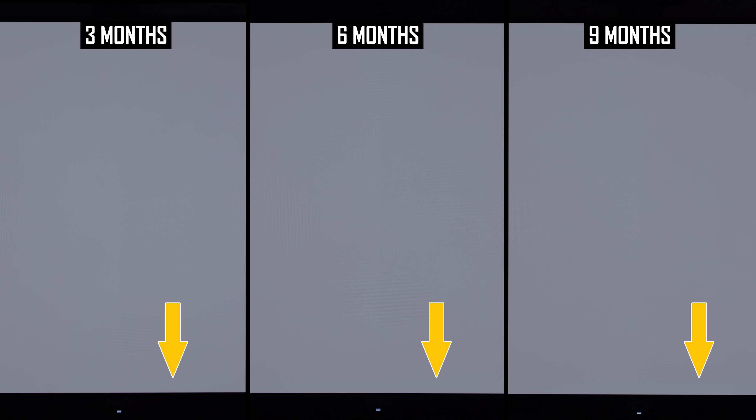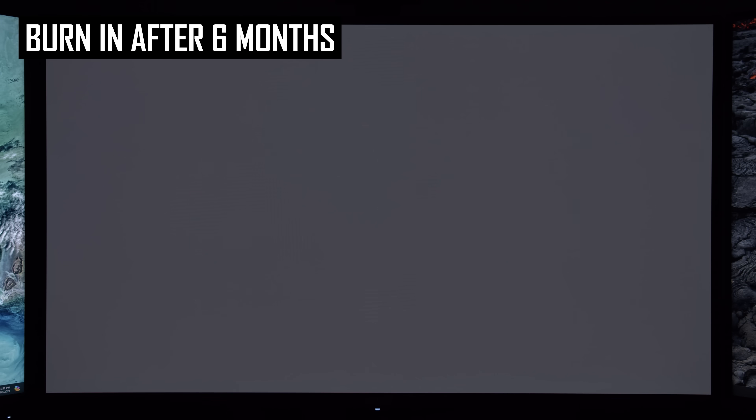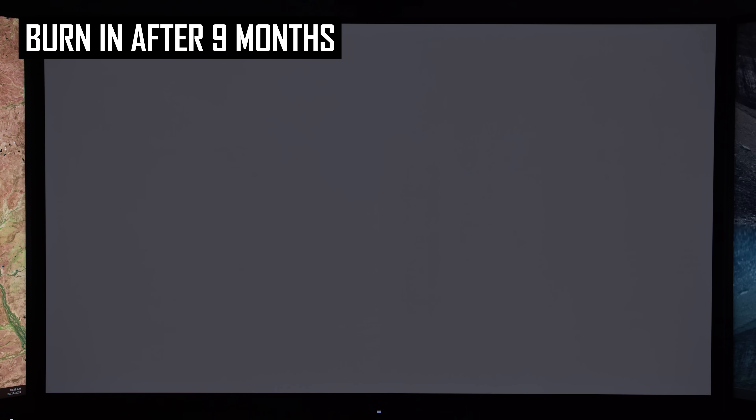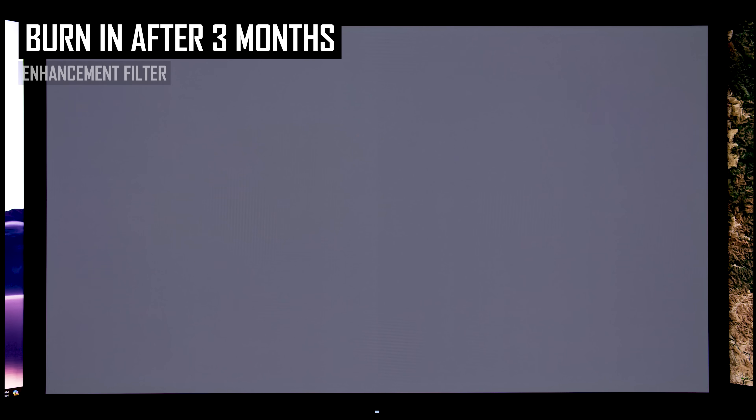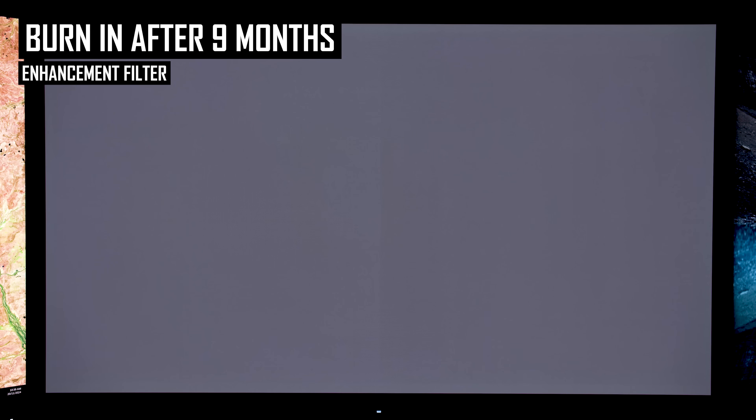Another area I think has been impacted slightly more after nine months is the area to the right of the vertical line. The most recent footage shows the screen is a bit more blotchy and less uniform in this area compared to previous months, again most noticeable when viewing mid to dark gray test images. I wouldn't say it's degraded substantially or anything, but there is a small decrease in uniformity.